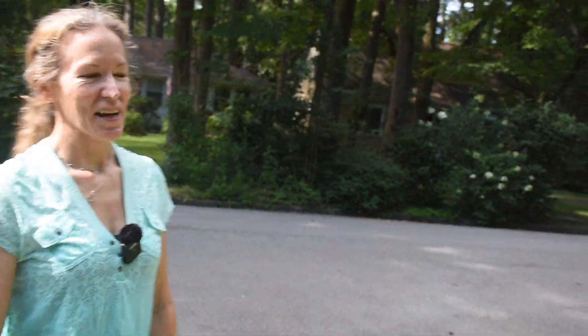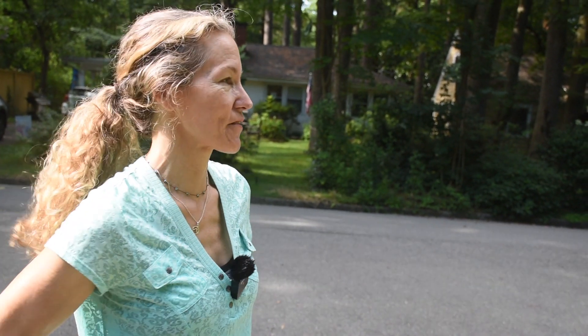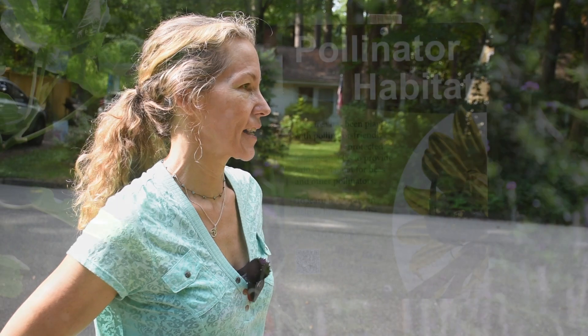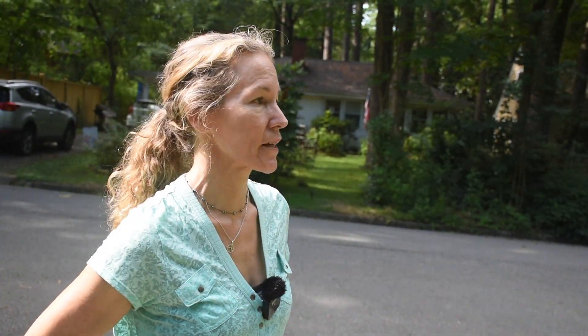A pollinator garden is planted for pollinators — birds, butterflies, dragonflies, and bees. Birds aren't necessarily pollinators, but they feed insects to their young. 90% of bird species feed insects to their young, so pollinators are really important because the birds use them to raise their young. You want to get rid of your lawn and put in pollinator plants.